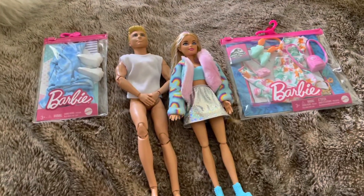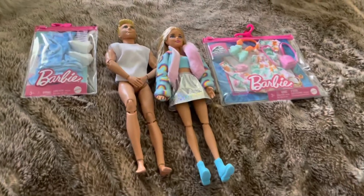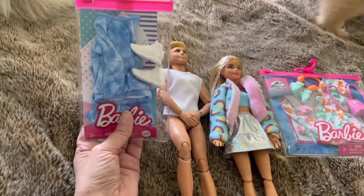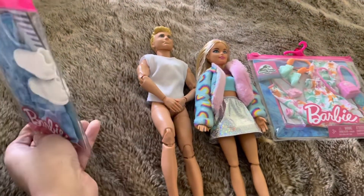Hi guys, it's Lyssa. Welcome to my channel. Hope everyone is well. I wanted to do a fun little video because I never really find good fashion packs for Barbie and Ken. I got this one for Ken and it looks pretty cute. He's obviously naked so he needs an outfit.